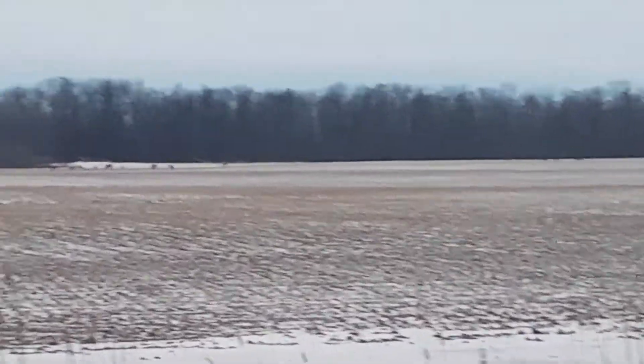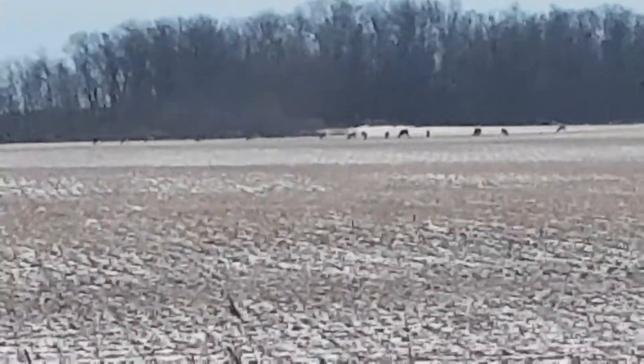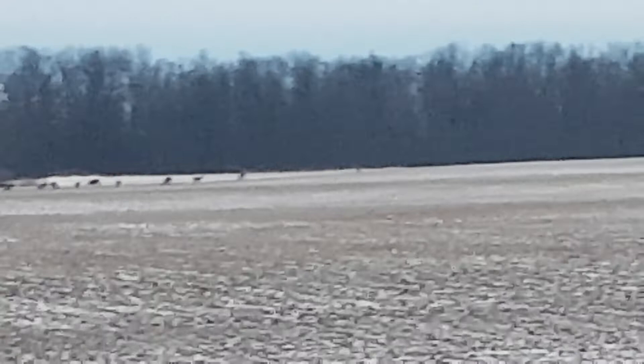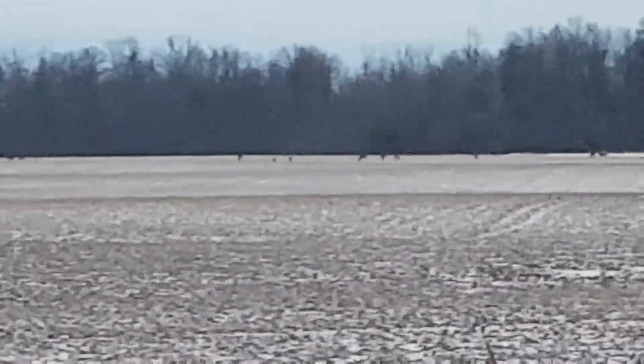I don't know if you guys can see all that, but I'm always keeping an eye out for deer in my travels. Every day I see some deer — well, most days — but this takes the cake.